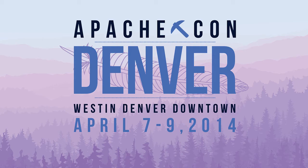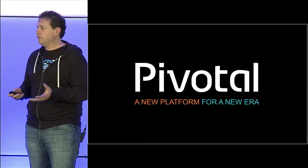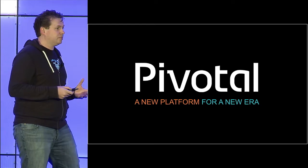Hey, I'm James. I work at a company called Pivotal, and I'm here to take a few minutes today and share some of my experiences in building open source projects in the enterprise.